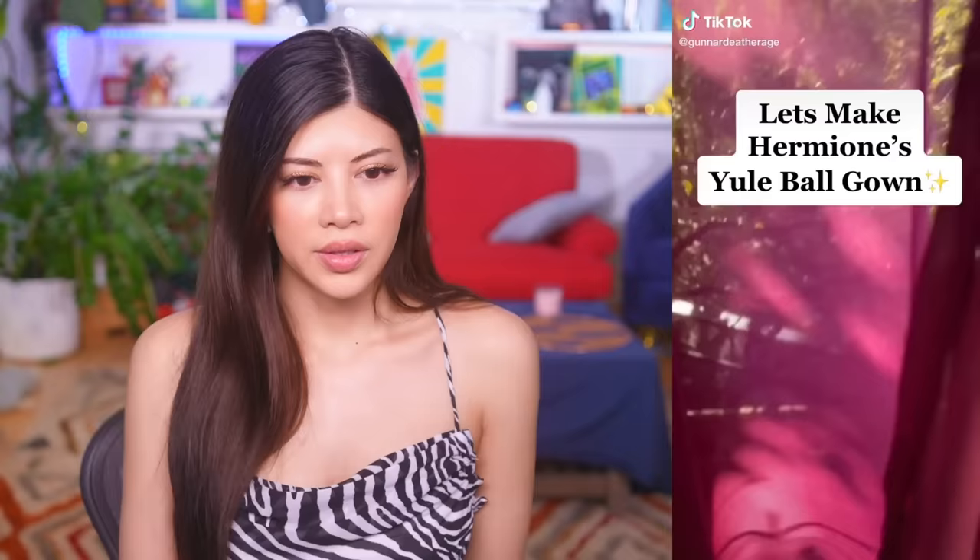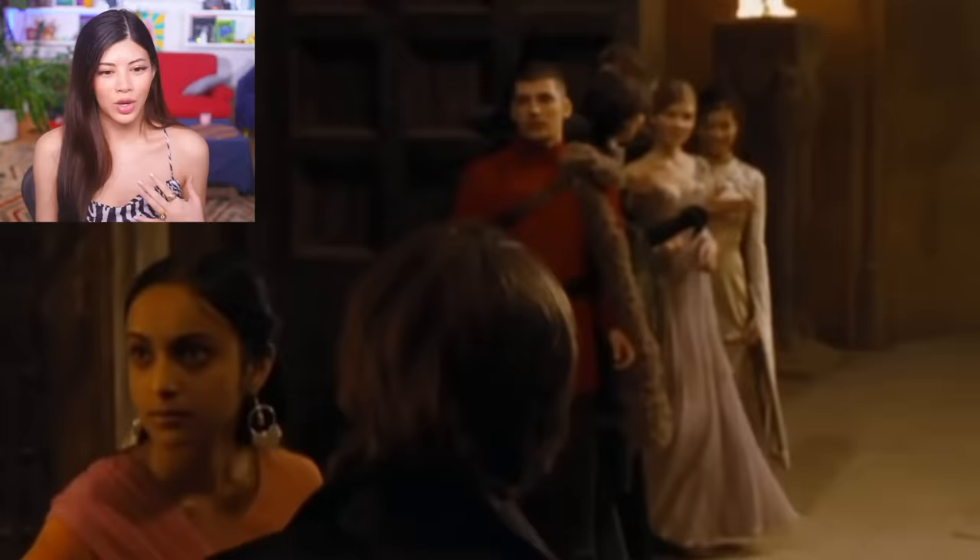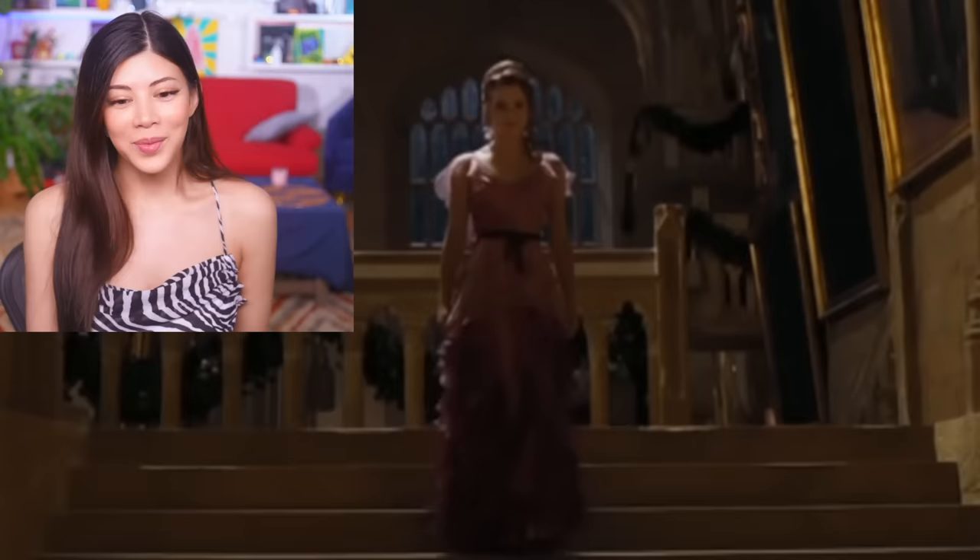Let's make Hermione's Yule Ball gown. So this is when Hermione from Harry Potter came down the stairs. The girl looks beautiful. Why wouldn't you want to look like this? It gives me butterflies. Hermione's coming through. She looks beautiful. Turn around, stupid. Yes.